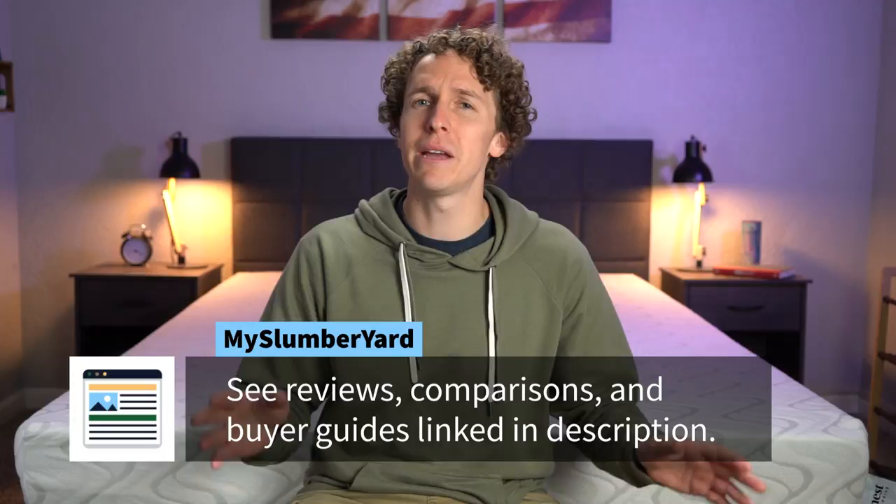Before I get into the Quail Mattress, I do want to say that over here at the Slumberyard we've reviewed over 200 beds and counting. So if you need any more information about this bed, some other Nest Bedding beds, or any other bed in the online mattress space, visit our website, myslumberyard.com. You can also check down below in the description — I'll have some helpful links for you regarding price, whether or not we can get you a discount, the full written review, and some comparisons.